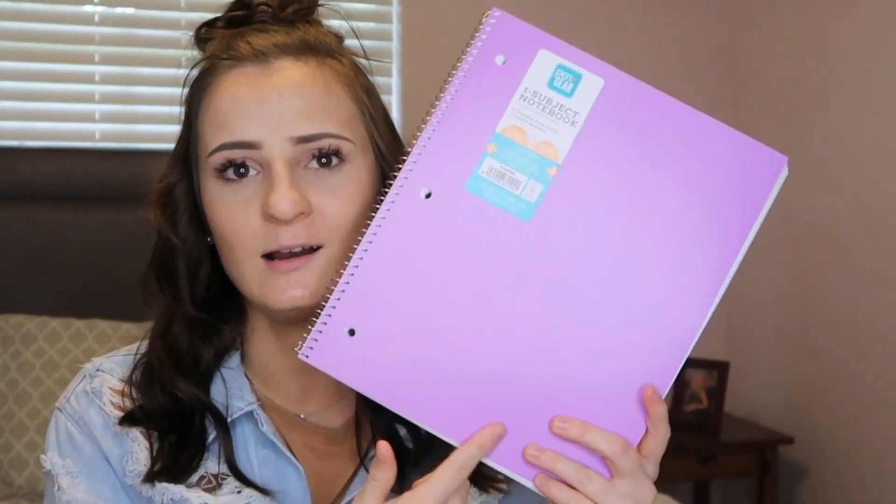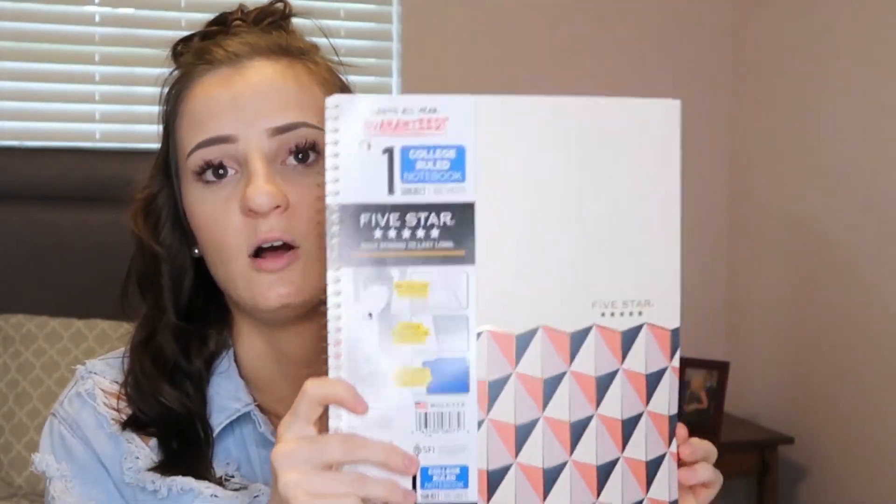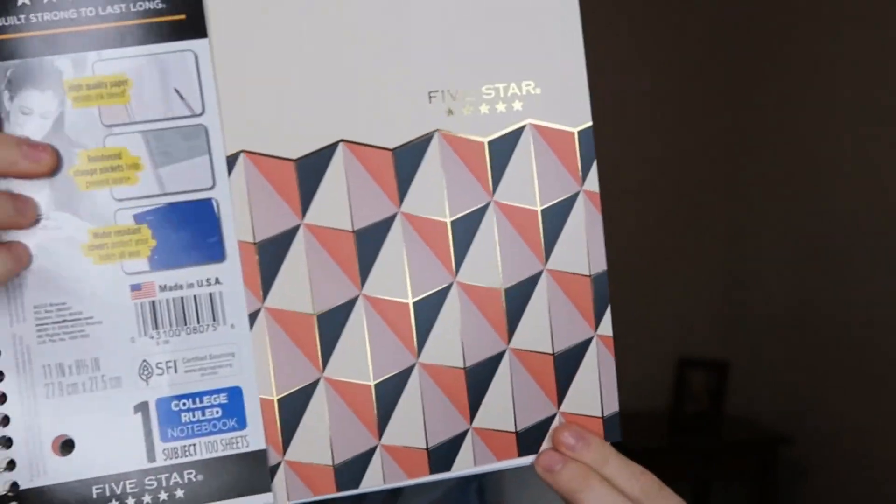I also got some loose leaf paper because every college student needs it. I also included some spiral notebooks. The first one is a lilac color — it's college ruled, 100 sheets, one subject, and it is just so cute. The second one is a Five Star college ruled notebook in a cream color with a really cute design on it. Both are perfect for college use.